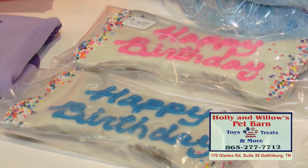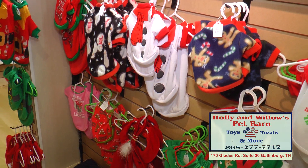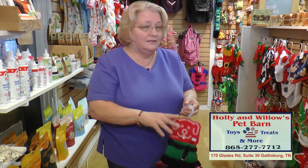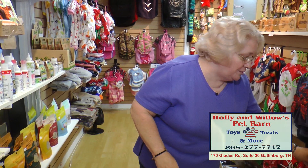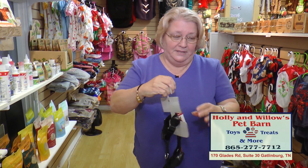Now I know Christmas is just around the corner. We have a whole entire set of clothing and shirts. New to our store is our new little harness, and it has a little skirt to it — this is for the girls. Can't leave the boys out. This is for the little boys, exactly the same, just without the skirt of course.